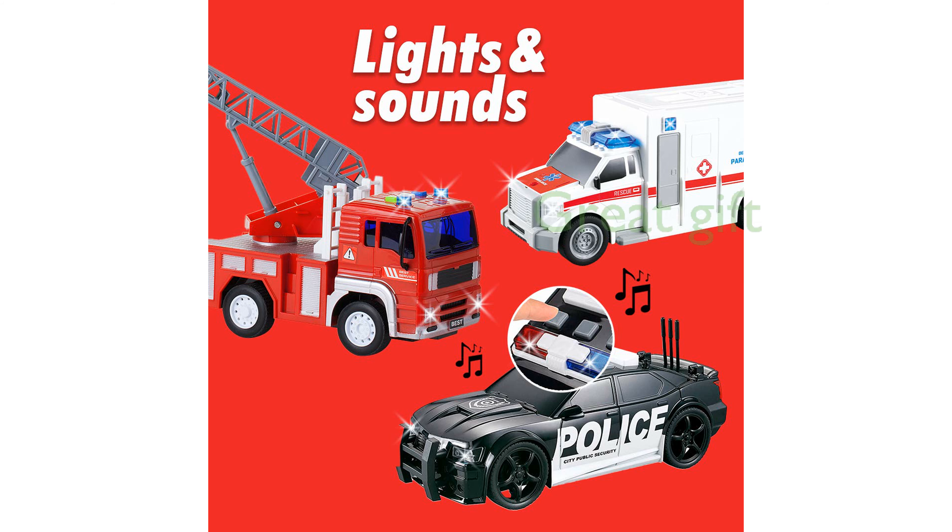This three-pack emergency vehicle set makes an excellent gift, fostering role-playing, curiosity, and practical skills in young children.